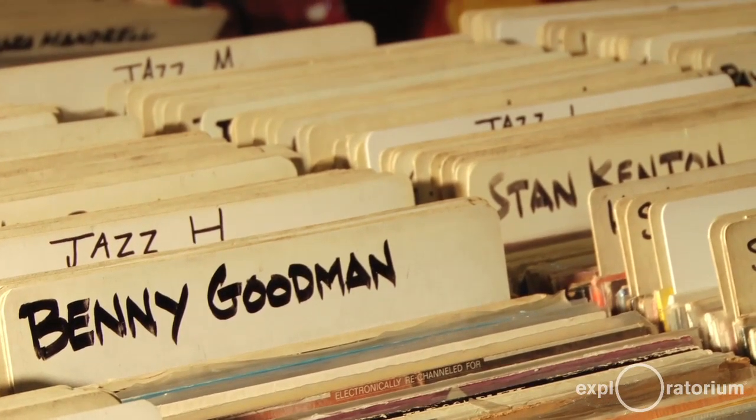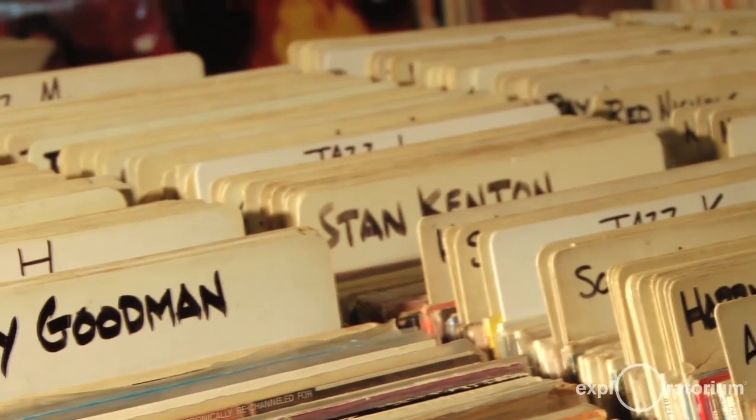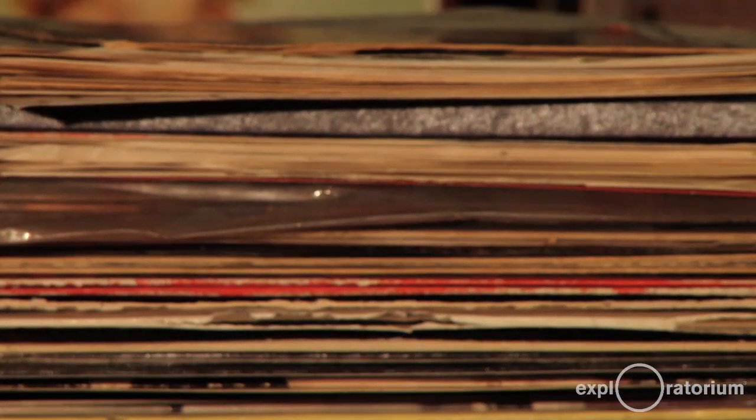So the irony to me is that a band today in 2012 will go into a studio, record their new album digitally, and then release it on LP in an analog form — so it's sort of backwards.